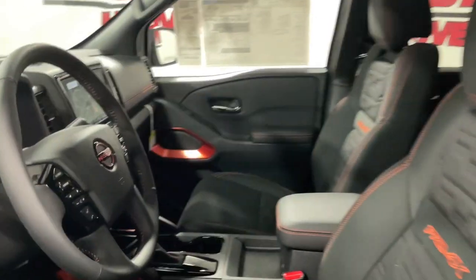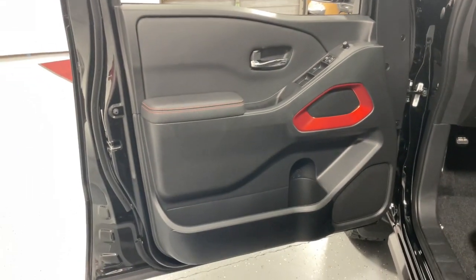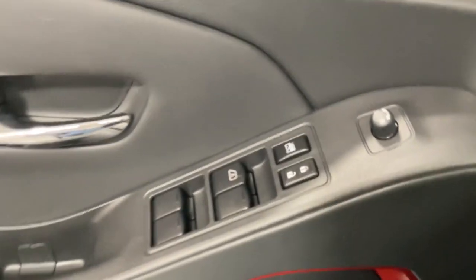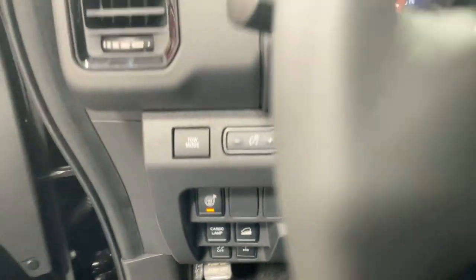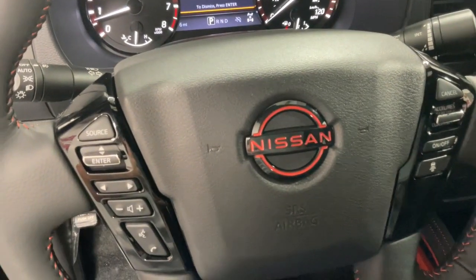These are just some of the great options this vehicle comes with: pre-collision system, intelligent auto on-off high beams, proximity key entry, keyless entry, navigation system, fog lamps, remote engine start, backup camera, V6 cylinder engine, lane keeping assist — midsize truck capability at an oversized value.